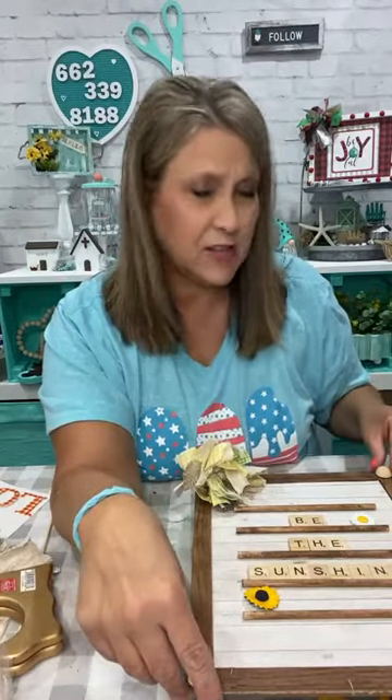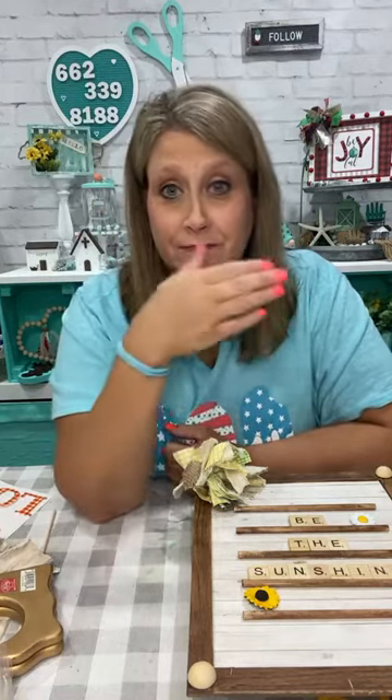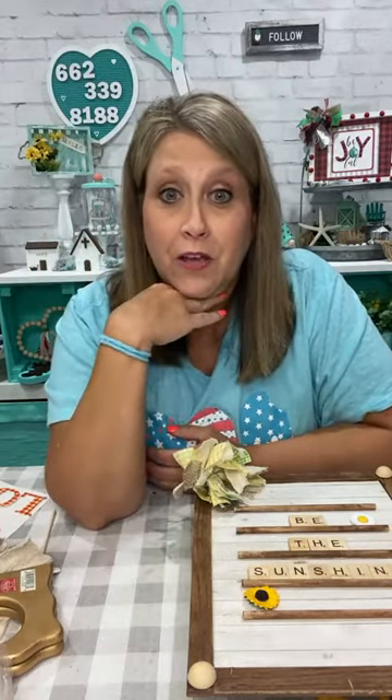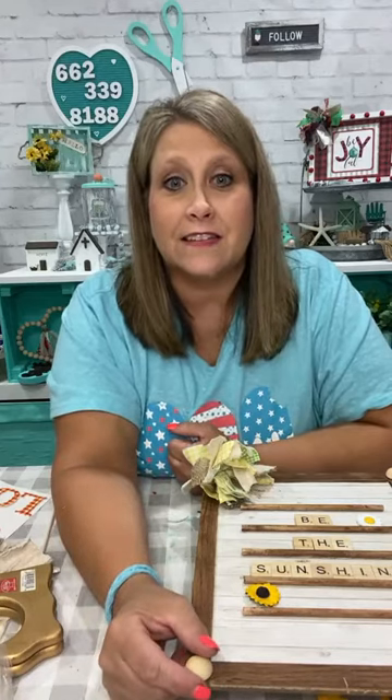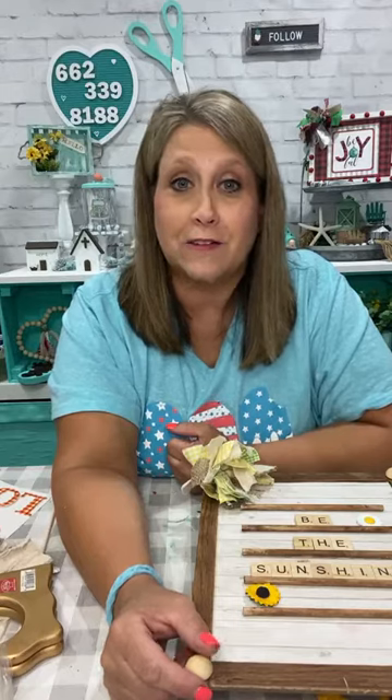Thank y'all very much for hopping on and being with me tonight. I appreciate it. And if you're watching the replay, thank you for watching. The flat wood beads — split balls — will come from Amazon too. Just type in 'split balls' and they'll come up. These are 20 millimeter, I think, and they come from little all the way up to big. So thank y'all for watching. I won't be on to do a craft this week but I'm sure I'll hop on live at some point with all of them in Nashville. My Amazon affiliate link is there if y'all need it — the Scrabble tiles, the split balls, all that's in there too.